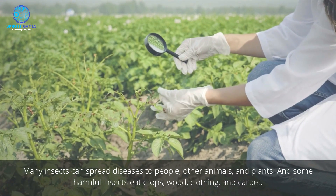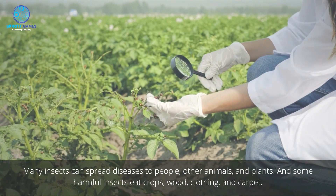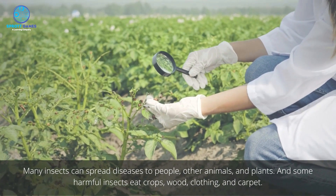Many insects can spread diseases to people, other animals, and plants. And some harmful insects eat crops, wood, clothing, and carpet.